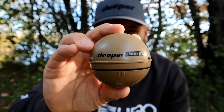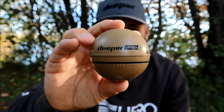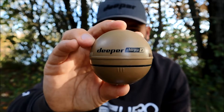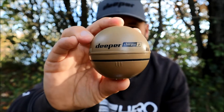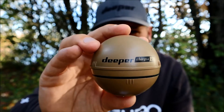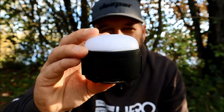It has fast charge capabilities and a battery that lasts up to 15 hours. It has three beam settings: narrow, mid, and wide. It can scan all the way up to 100 meters in depth and has a connection range of 120 meters. It also has built-in Wi-Fi and GPS, so this is a serious piece of kit to have in your angling armory.